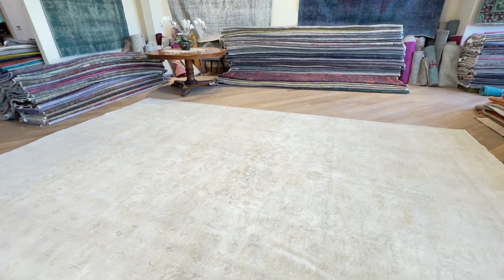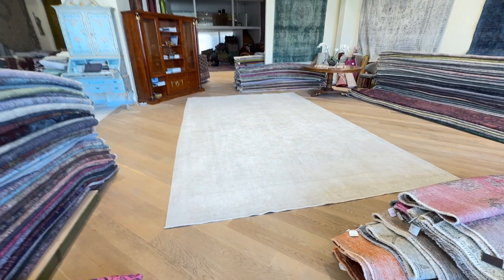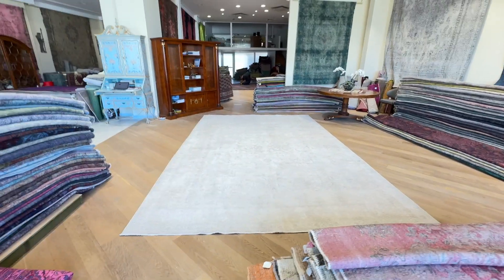If you have any questions about this carpet or any other carpet in our collection, you can contact us directly via WhatsApp and we can take you extra pictures and video of one more carpet of your choice.